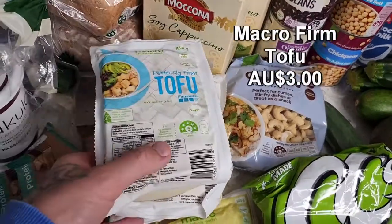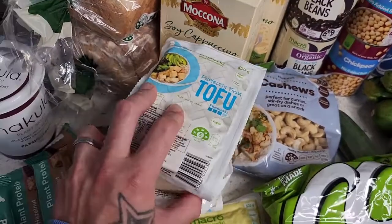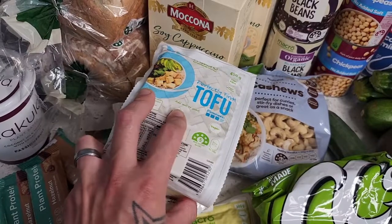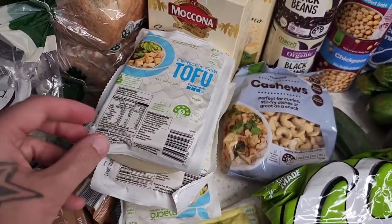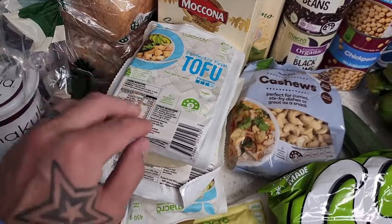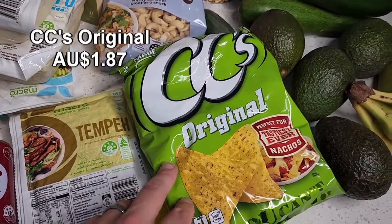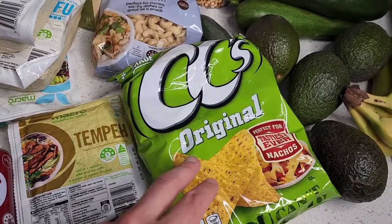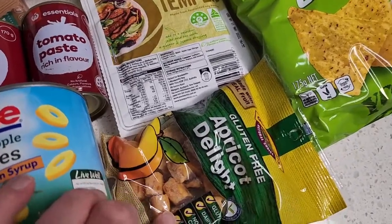This pack of cashews is about $10 — very expensive but very versatile. Three packets of the Macro firm tofu — this is definitely my favourite tofu at the moment, fantastic in a variety of dishes. My son is even taking crispy tofu to school in his lunch box, he loves it. Over here, might make some nachos, so just got the CC's Original which is vegan friendly.